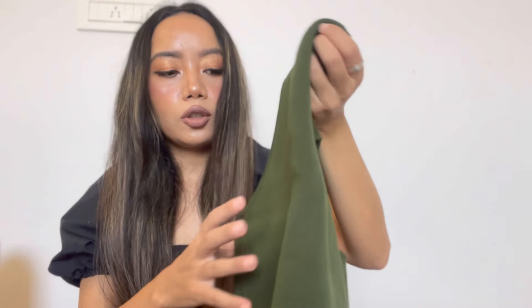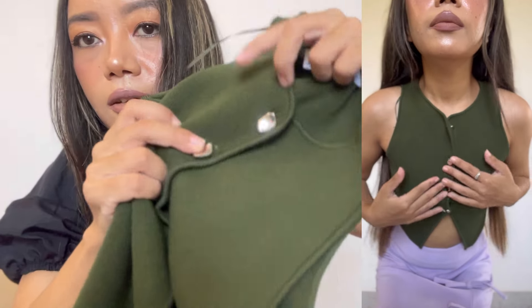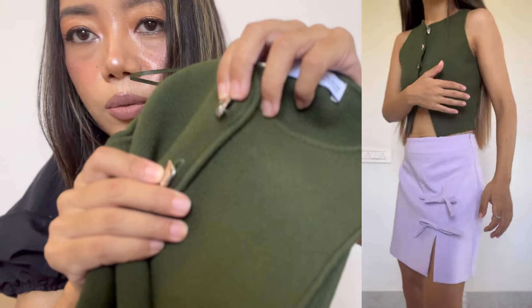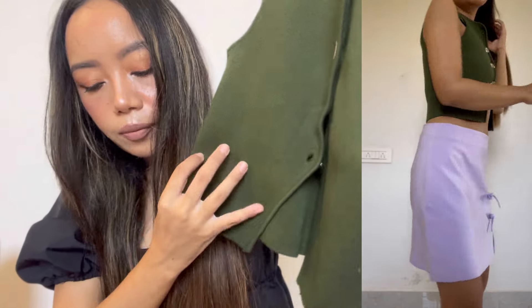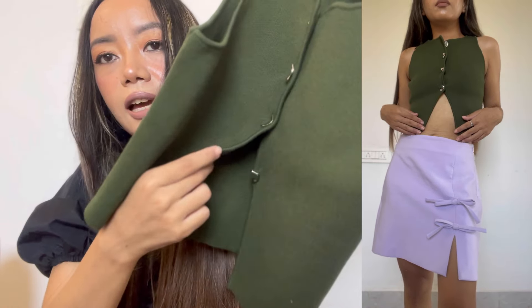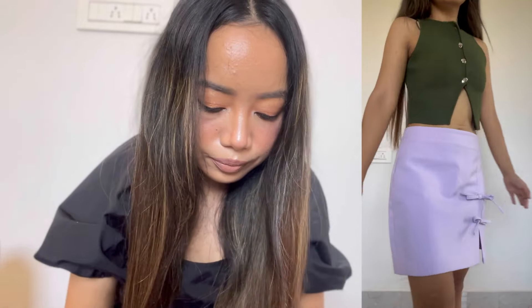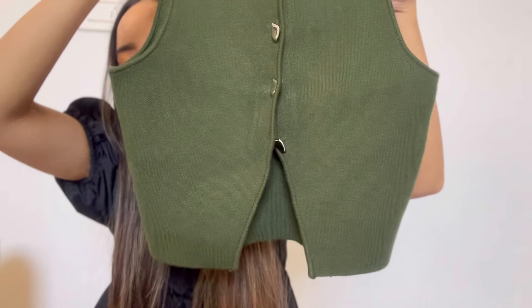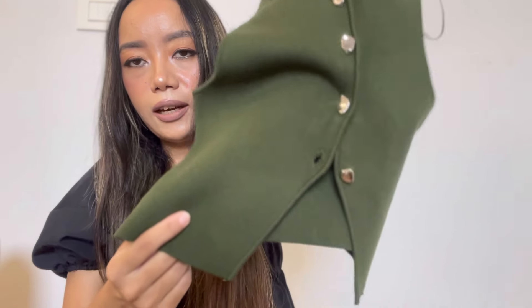The third item is this green knit crop top. It's a pretty crop top with nice silver buttons — so pretty! It has a little bit of cutaway detailing here. The size is extra small and the price is 2290. It's quite flattering on the body, fits very properly, and the material quality is also very nice — very top notch.